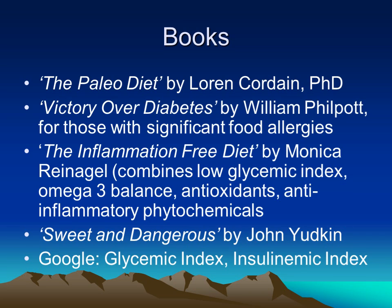Another popular book is called Sweet and Dangerous, which reflects on the history of sugar use and how the increase in sugar intake, especially in the 20th century, created so many problems for health. For those looking for more information, searching online for glycemic index and also insulinemic index can give a whole different parameter for comparing different foods.